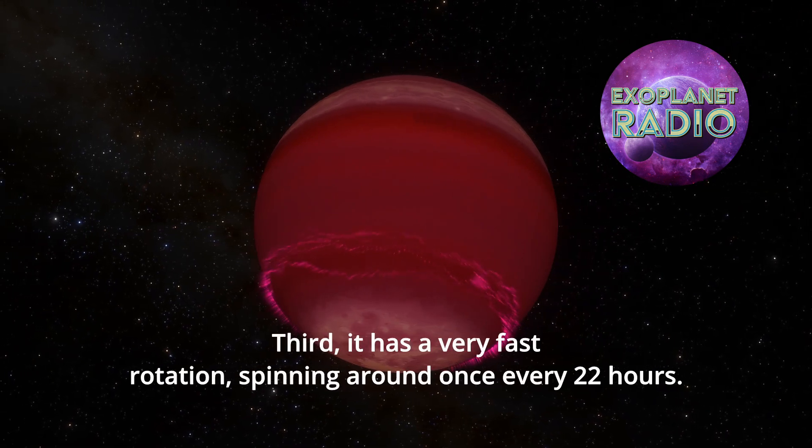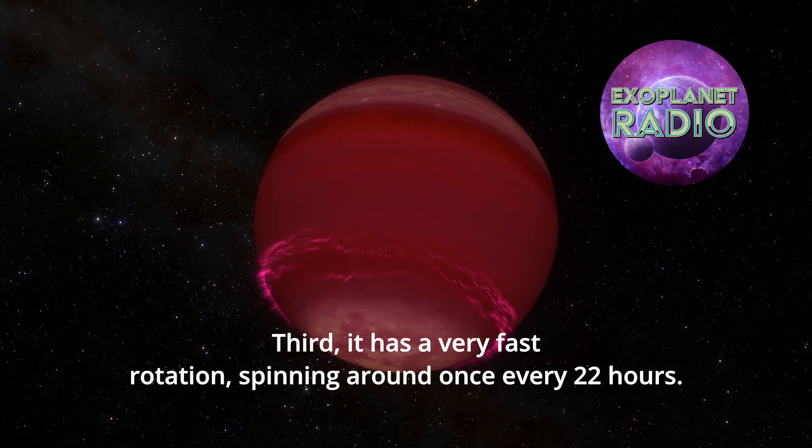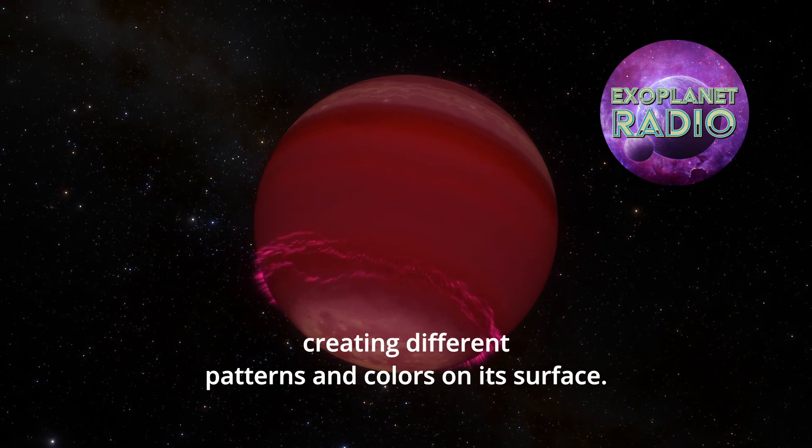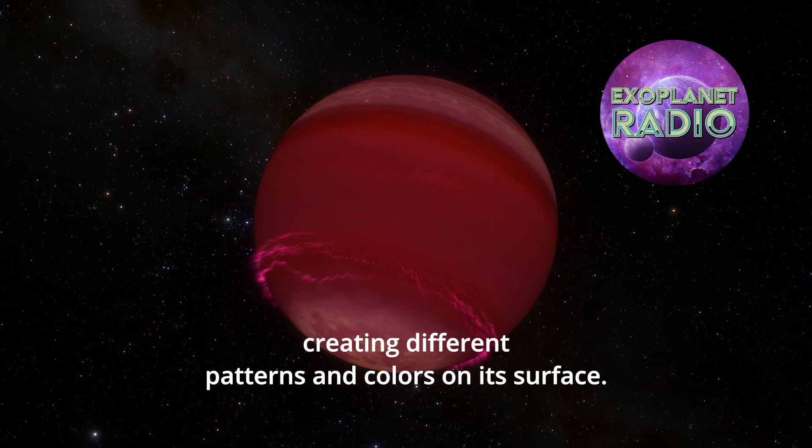Third, it has a very fast rotation, spinning around once every 22 hours. This means that its atmosphere is constantly changing and moving, creating different patterns and colors on its surface.